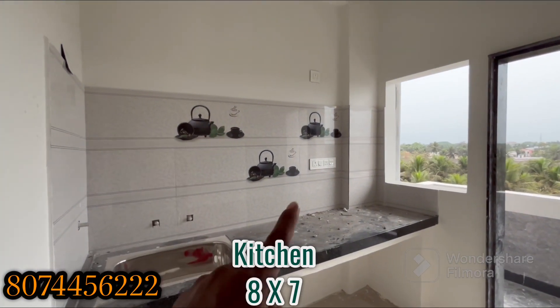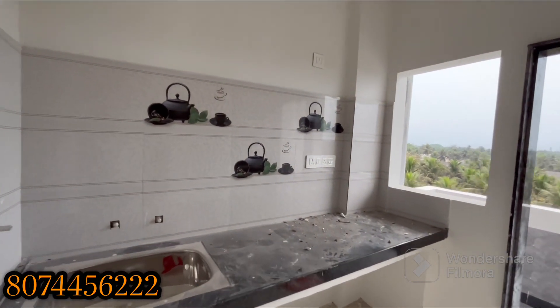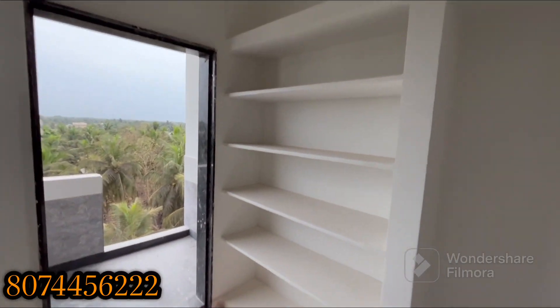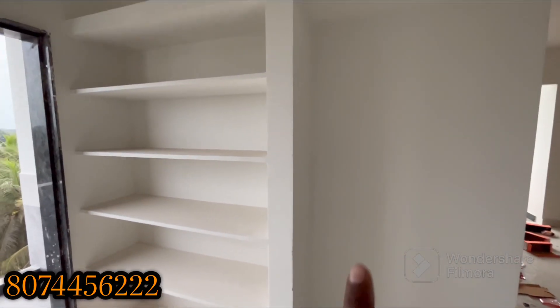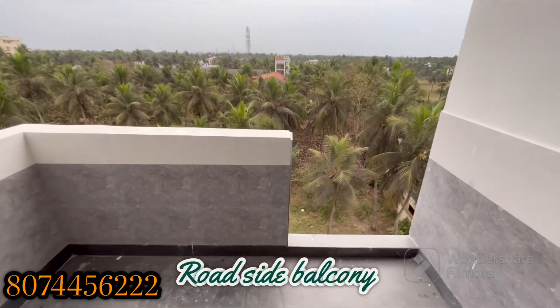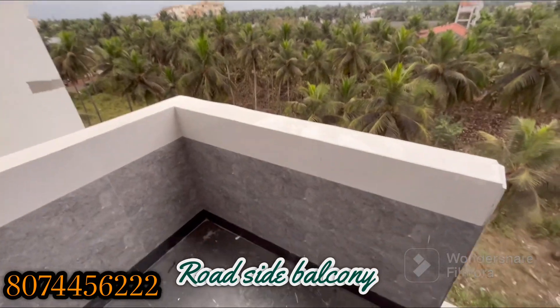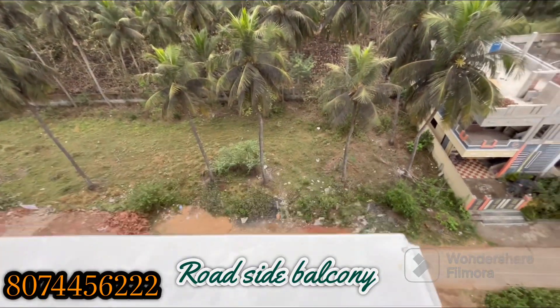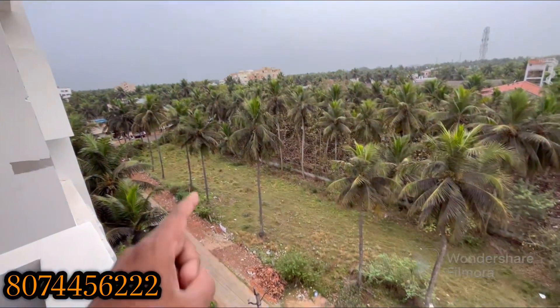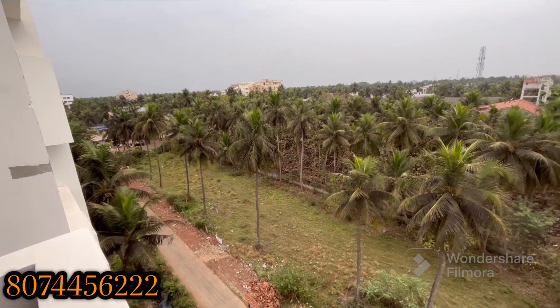We have a tile-suit cover and clean water. We have a cement loft. This is the fridge space. There is a roadside balcony in the kitchen — the road view is clear. This is the kitchen utility view. This is the road-facing side, 30 feet. This is the highway.